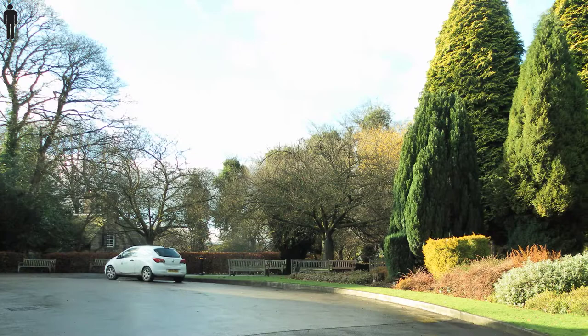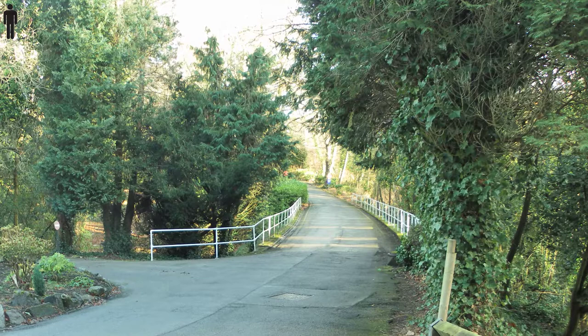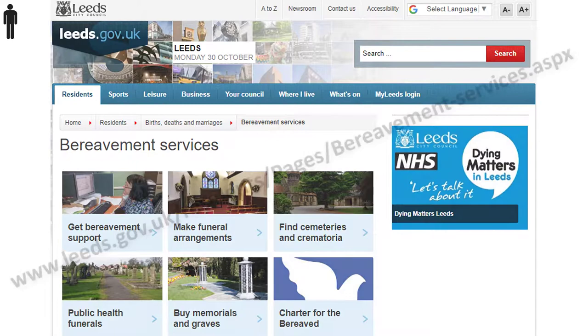Rawdon Crematorium has a prayer room at the rear of the building for quiet reflection. The grounds are very peaceful and attractive. As you leave the car park, go back over the bridge and turn left.